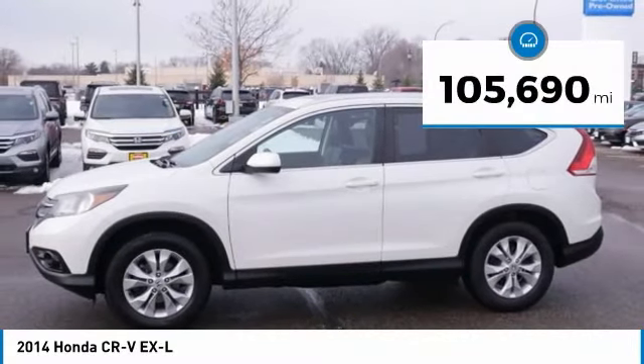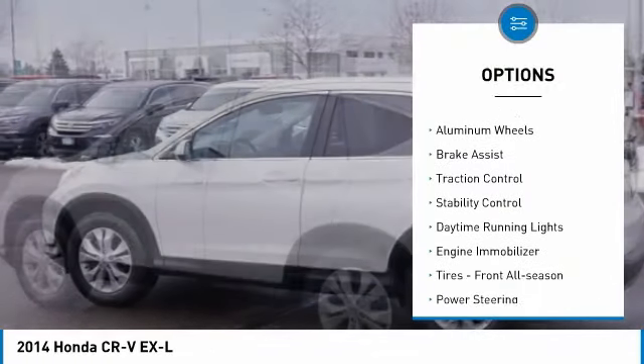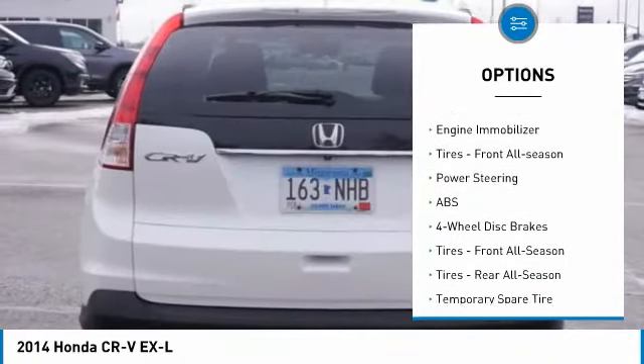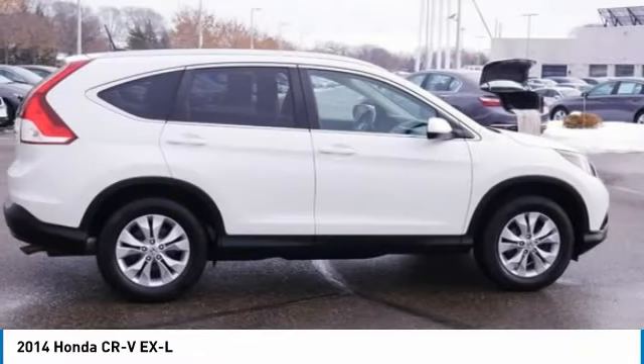This vehicle has less than 110,000 miles. Here are some of this vehicle's great options: tire pressure monitor, all-wheel drive, heated mirrors, aluminum wheels, brake assist, traction control, stability control, daytime running lights, engine immobilizer, and front all-season tires.